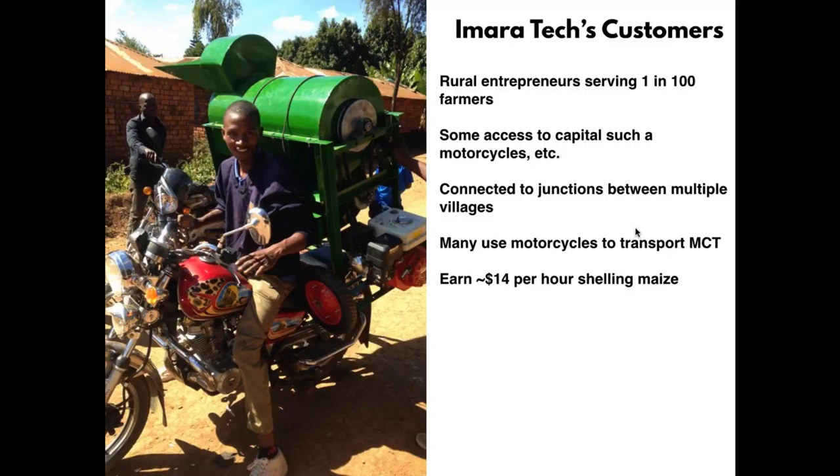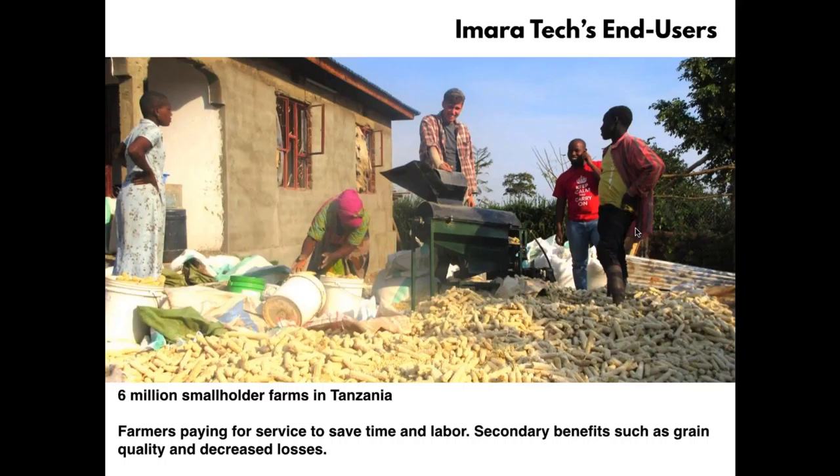Jose buys the machine, puts it on his motorcycle, carries it around to farms in the area, sets it up, threshes people's crops, and they pay him for it. Tanzanian farmers are willing to pay a little less than 50 cents per 100-kilogram sack of maize threshed. Because we're doing 3 tons per hour, Jose can earn $14 an hour from his threshing business — double the US federal minimum wage and a great wage here in rural Tanzania. That high earning gives him a financial incentive to serve more people. We estimate Jose can serve about 52 one-acre farmers and make his money back on the machine.